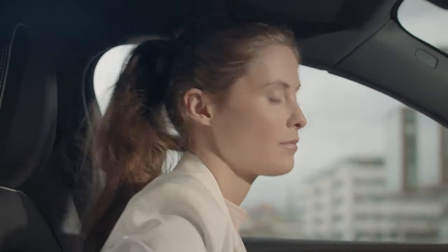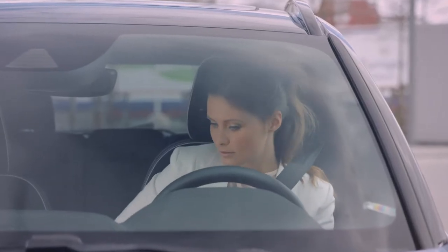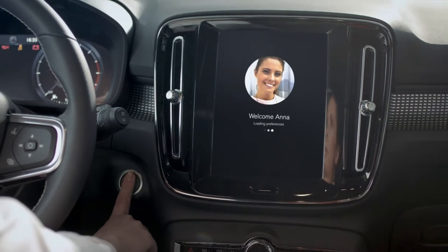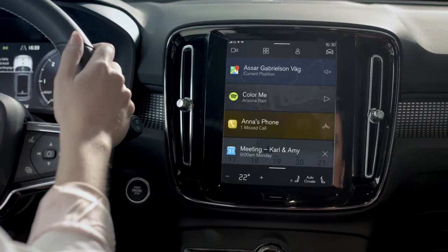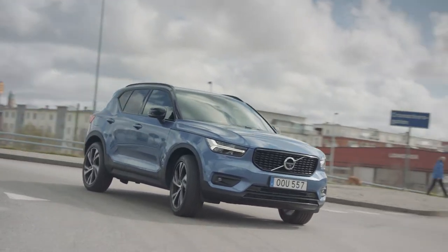Volvo Cars envisions a future where customers have access to the best of both worlds: the award-winning Sensus user interface, plus the latest and best services Google has to offer, like Google Maps, the Google Play Store, and the voice-controlled Google Assistant.